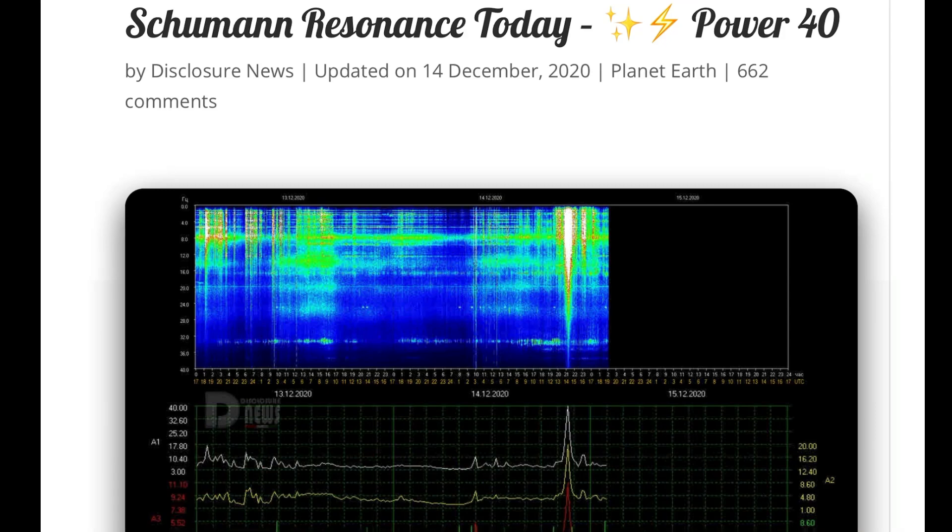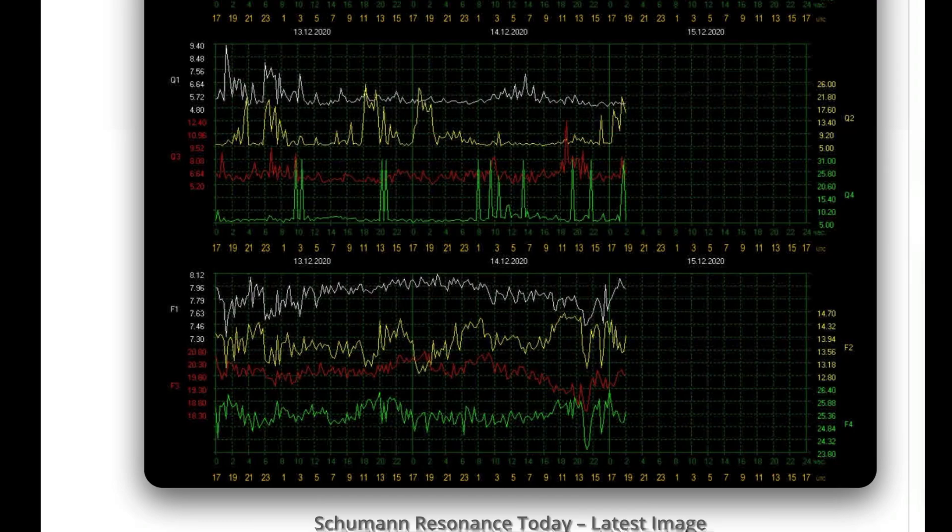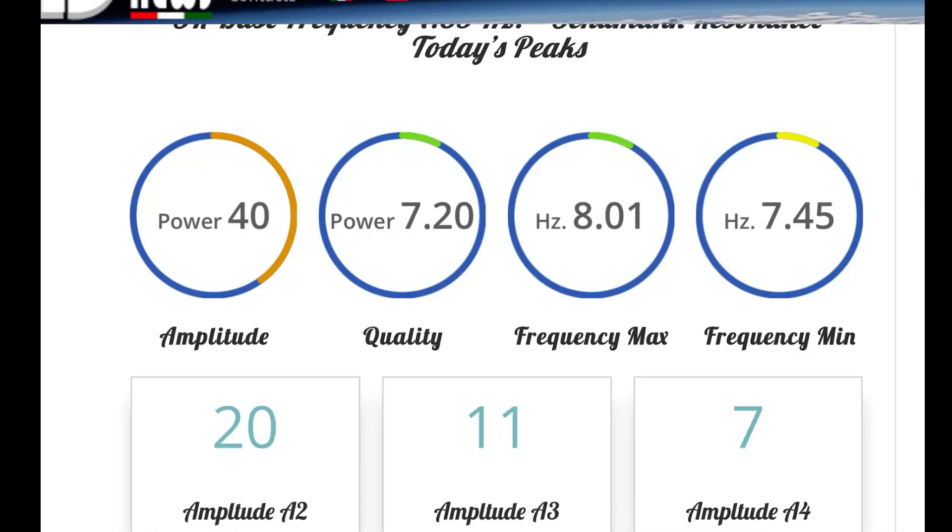Having a look here at Schumann Resonance for today — we are at a power of 40, with a small spike today during the solar eclipse. And during the solar eclipse, we had some earthquakes. We're going to be looking into that, with a power reading of 7.2 MHz.